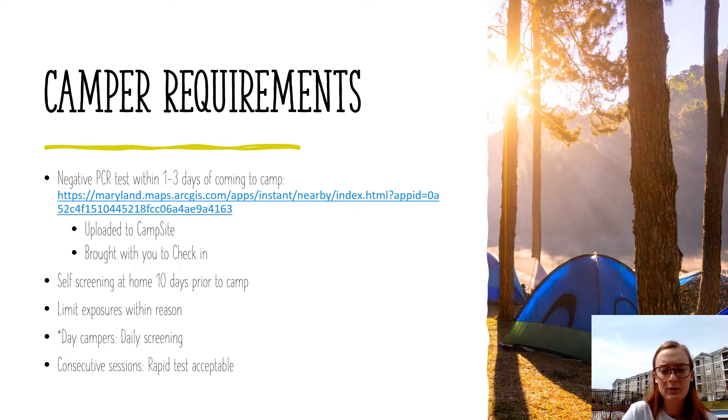The proof of the negative PCR test will need to be uploaded to CampSite, where you have done all your forms. It's not available to upload now, so if you go on there and look for a place to upload it, it's not going to be there yet. You can also bring it with you to check-in. To be thorough, this has to be a PCR test — it cannot be a rapid test, it cannot be an at-home test. It has to be a PCR test from a testing facility, whether it be a pharmacy, a hospital testing facility, or a doctor's office.